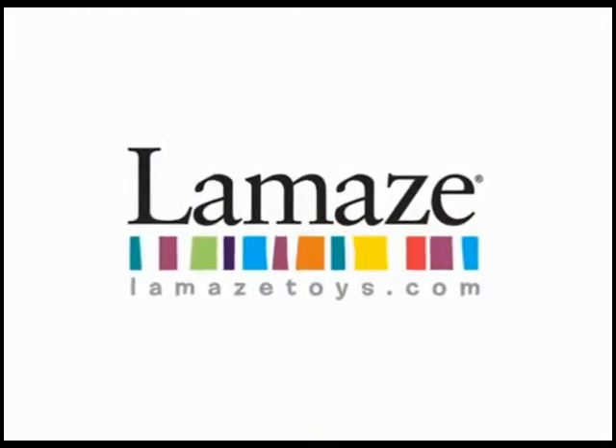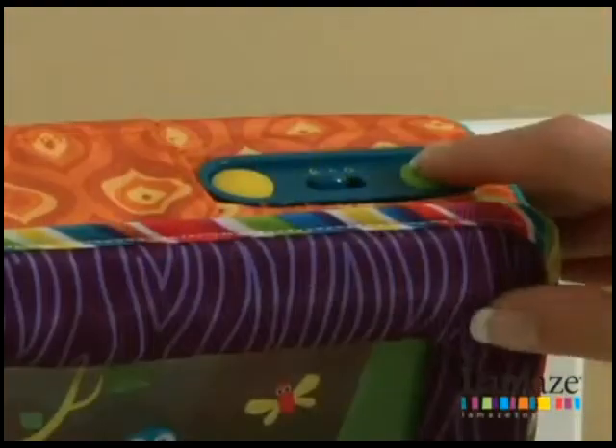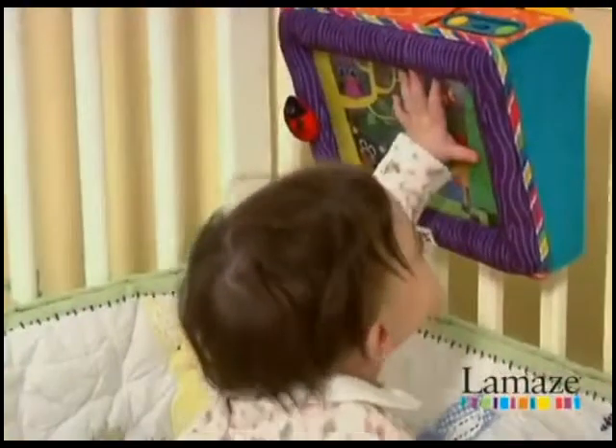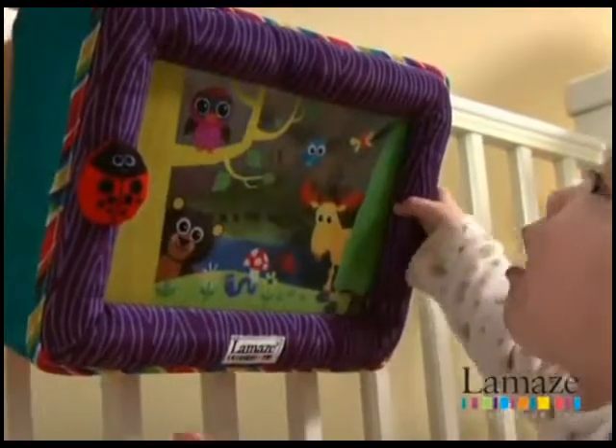Learning Curve introduces the Northern Light Soother from LaMaz Toys. This soft soother welcomes baby's touch and encourages tactile exploration. Soft, glowing lights slowly turn on and off, keeping baby engaged.